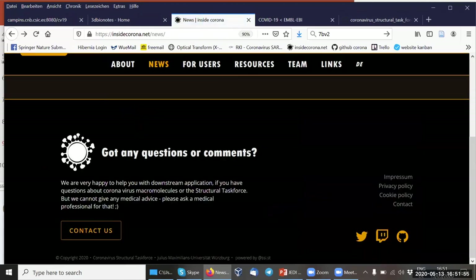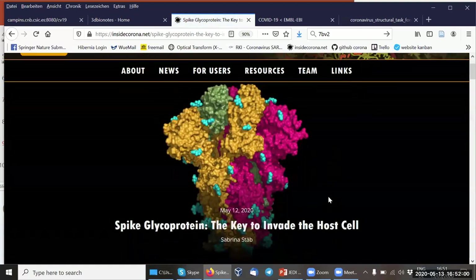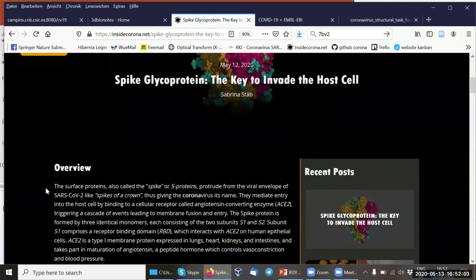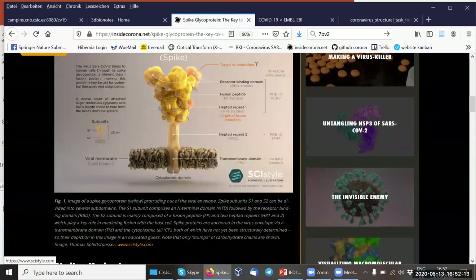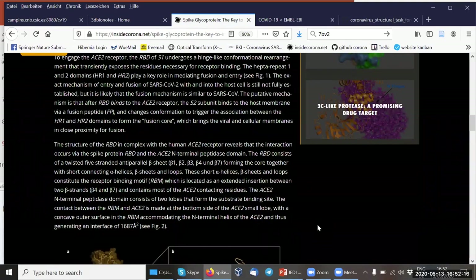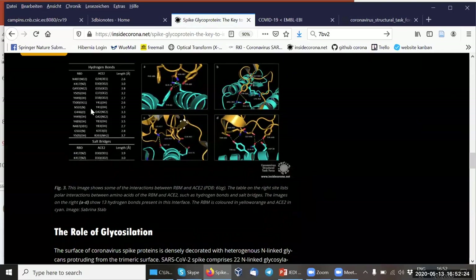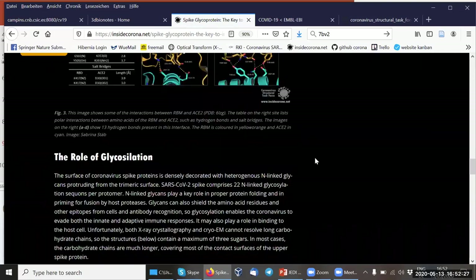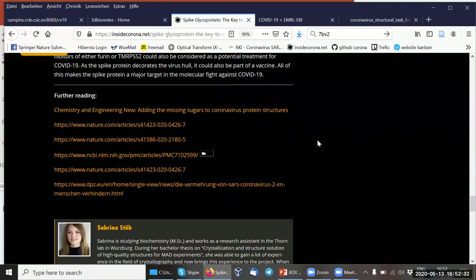Another example would be spike glycoprotein, which is the news blog entry from yesterday. Here you can see a general overview of the different domains, including parts we have no data for yet. You can learn how it binds to the ACE2 receptor, what the interface looks like, what the hydrophilic interactions are, get additional information on binding links, the role of glycosylation, and as always at the end you can find further reading.